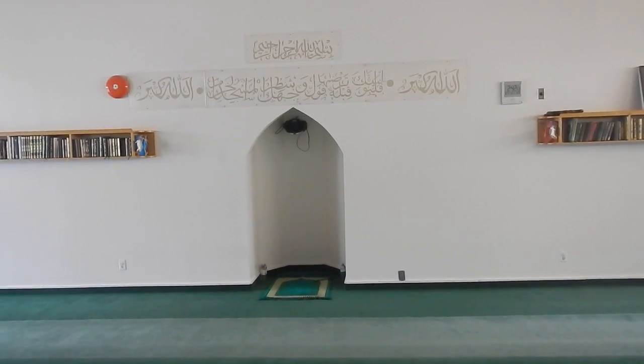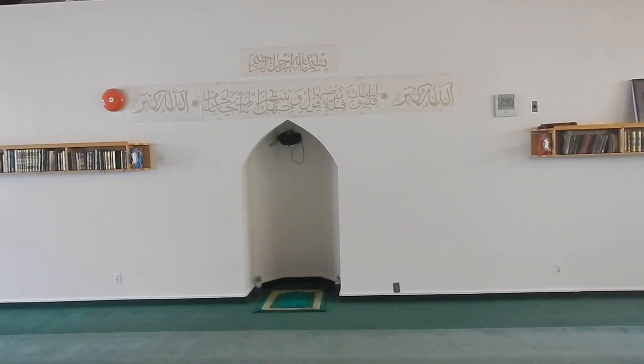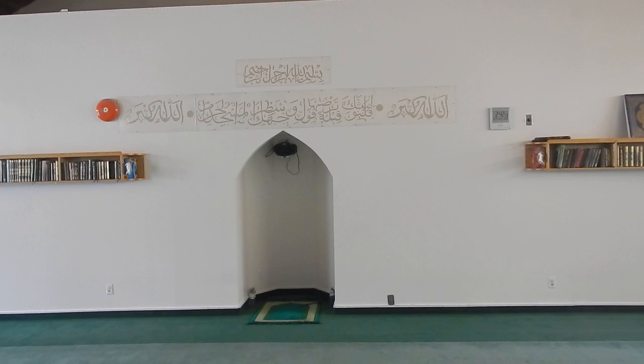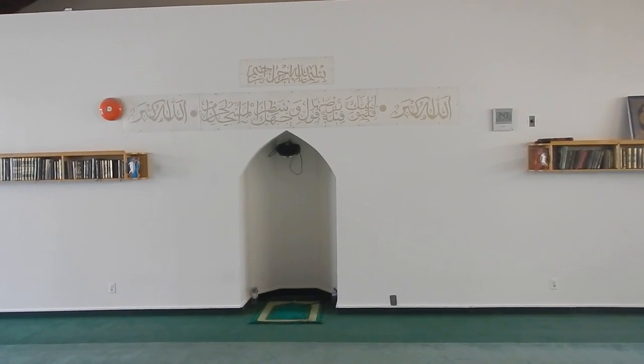So this, like the masjid in Medina, Saudi Arabia, is also a masjid Qibla Tain — the masjid of two Qiblas.